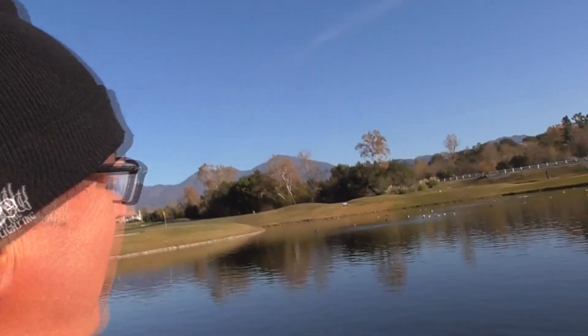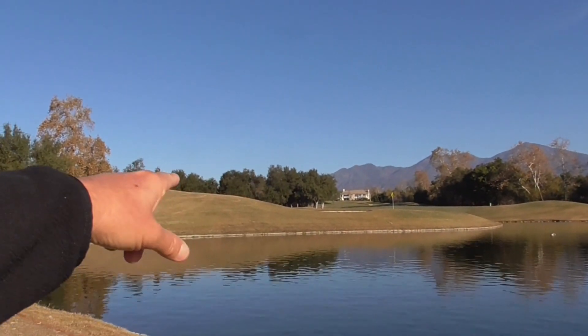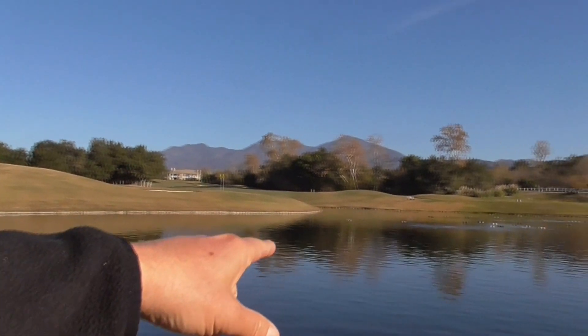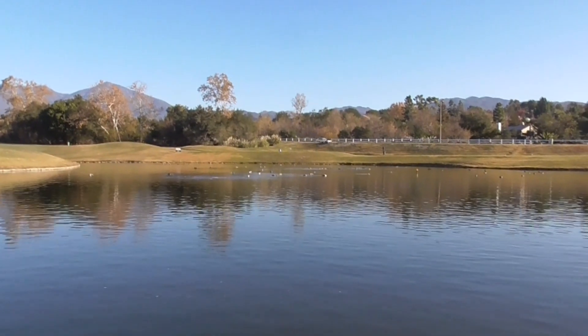Hi, it's another great day in Cota de Caza, Orange County, California. I'm on the 10th fairway, or the end of the 10th fairway. Here's the green. Here's our beautiful little pond or lake. All sorts of ducks in here today.